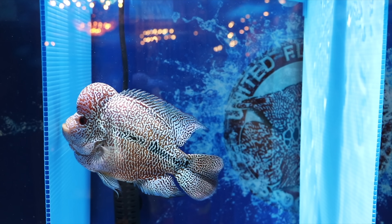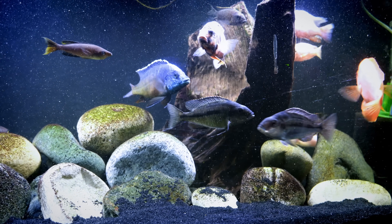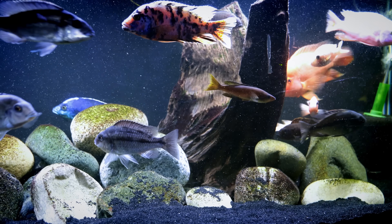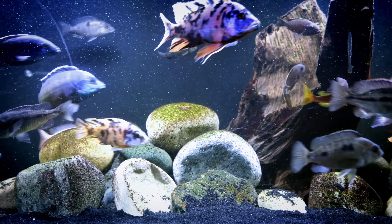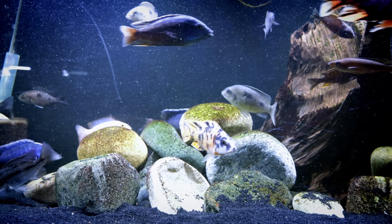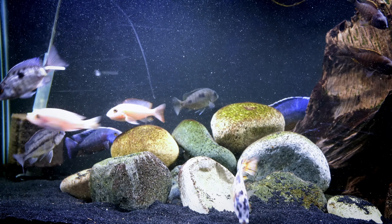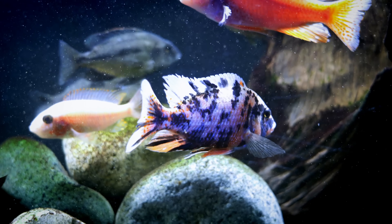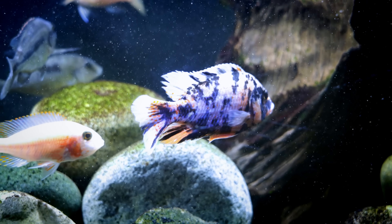I'm thinking about the blood parrot, the flower horn — these fish can be very popular and they're actually a mix of other fish. African peacocks would be another one. In our own fish room we have OB cichlids that I think are some of the prettiest cichlids we have, and they're actually a mix between red empress cichlids and dragon bloods. So in that instance we've hybridized the fish, but they're really pretty.